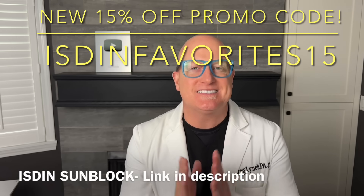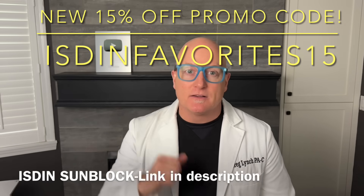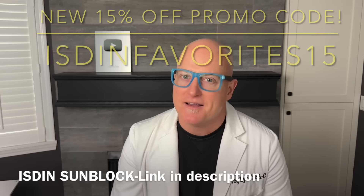My wife loves the tinted so much she stopped using foundation. Only available online or in a doctor's office, and this link only works in the United States. Literally the best sunblock I've ever put on my skin. Thanks for popping by.